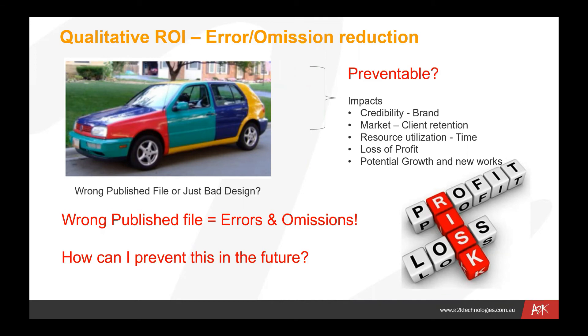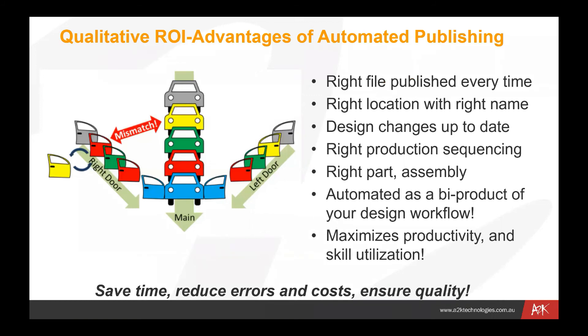Things like returns can be quite expensive depending on the cost of the equipment being provided. What we're doing here with Cool Orange is looking at publishing the right file every time to the right location with the right name. Particularly in engineering, where you've got lots of parts changing often in very complex assemblies, it's critical that you get those first two points right every time — because we can make very expensive mistakes by having the wrong part delivered to the wrong assembly line at the wrong time.